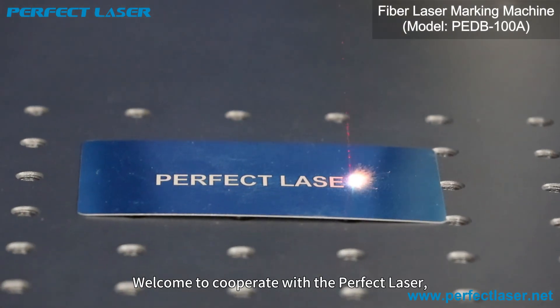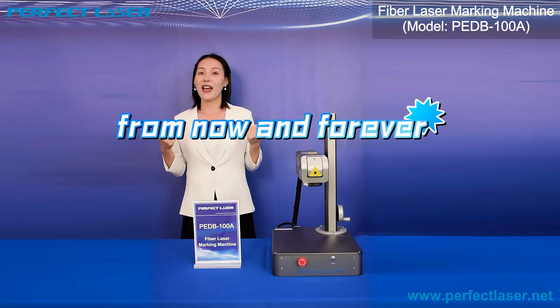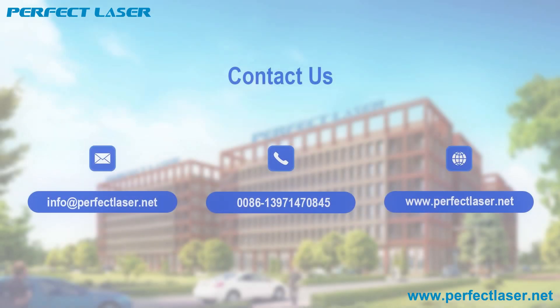Welcome to cooperate with Perfect Laser. We are willing to be your best partner from now and forever.